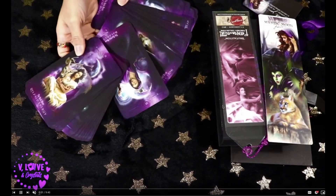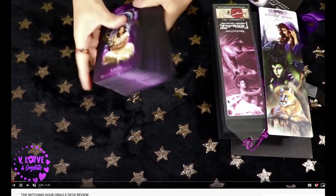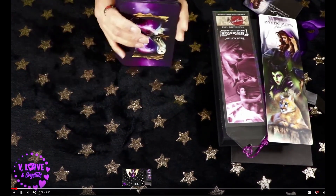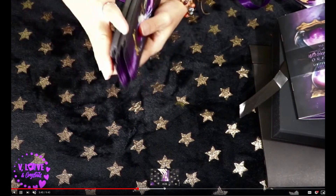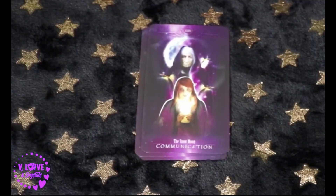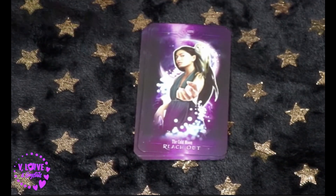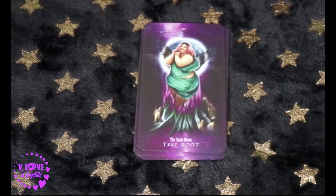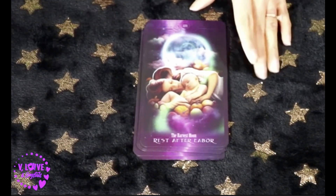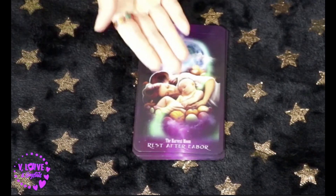V. Love and Crystals has so much good stuff — go check her channel out immediately. She covers the Witching Hour Oracle deck, which she calls silky smooth. The images are pretty cool looking. It's very simplistic and samey as far as the background is concerned, but I do like the work that was put into it. It looks nice.